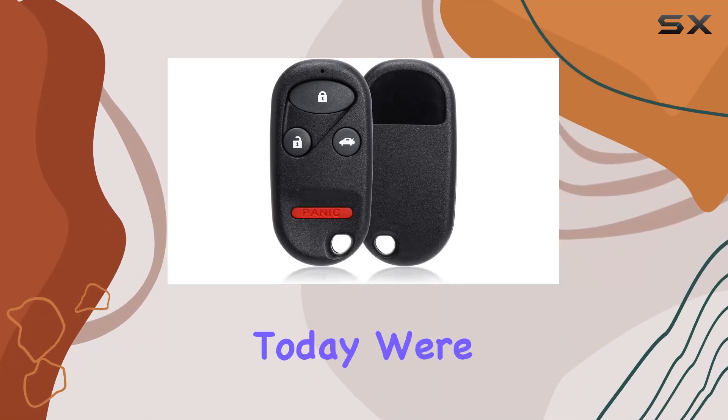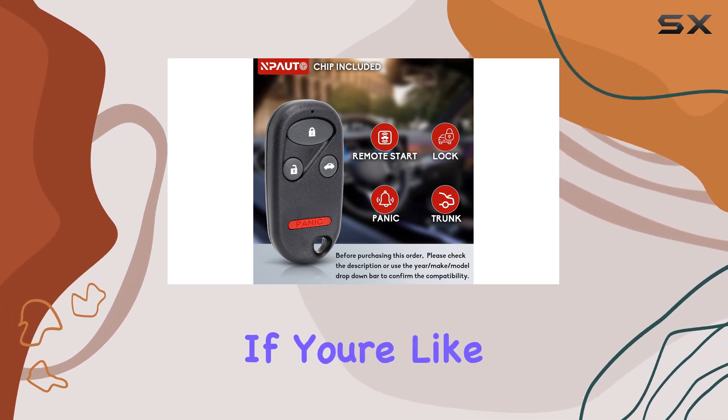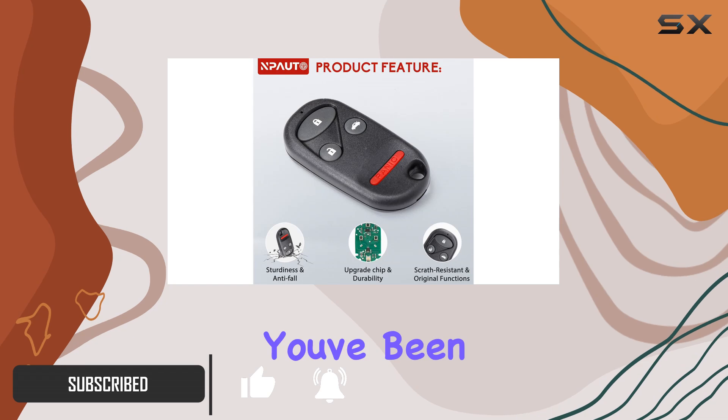Hey there, folks. Today we're diving into the world of key fob replacements with the Npato key fob for Honda Accord and Acura TL. If you're like me and tired of shelling out big bucks at the dealership or locksmith for a simple replacement, this might just be the solution you've been looking for.